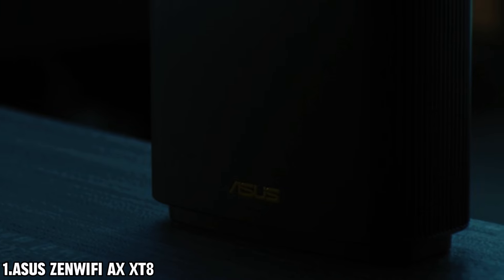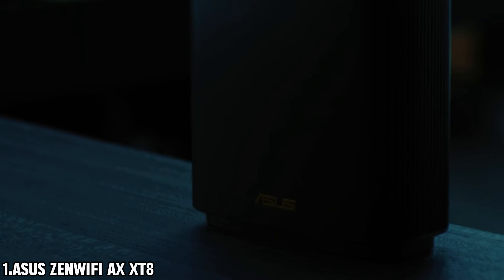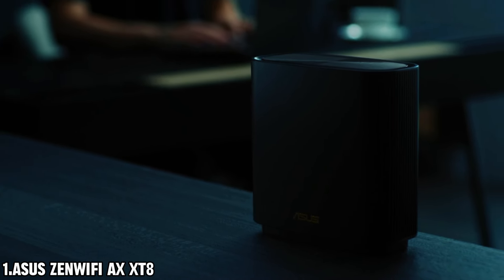Your privacy and security are top priorities, which is why this router comes equipped with lifetime-free network security powered by Trend Micro. Rest easy knowing that your connected devices are always protected from online threats.